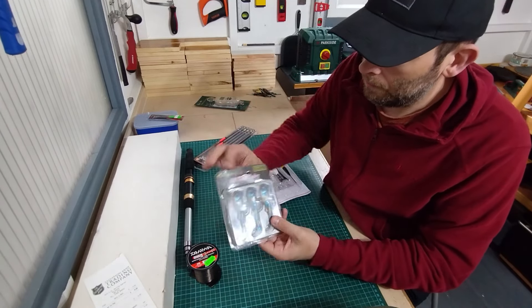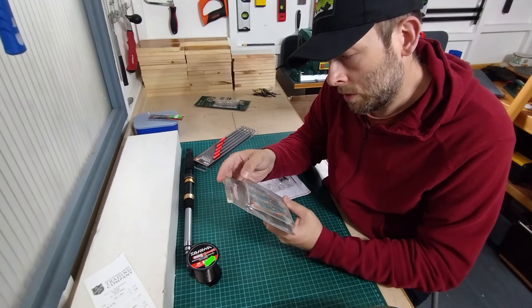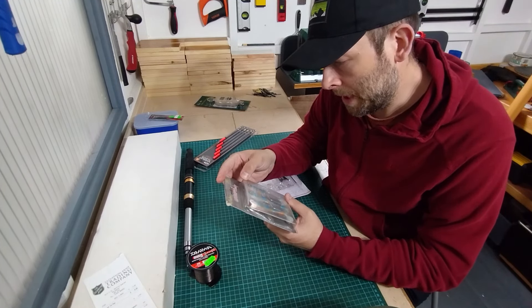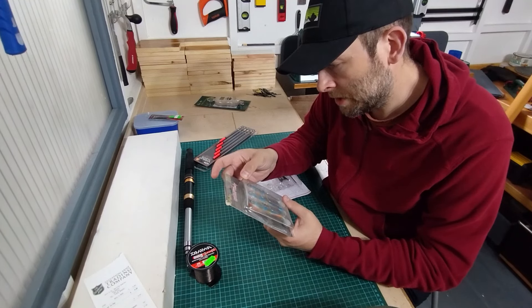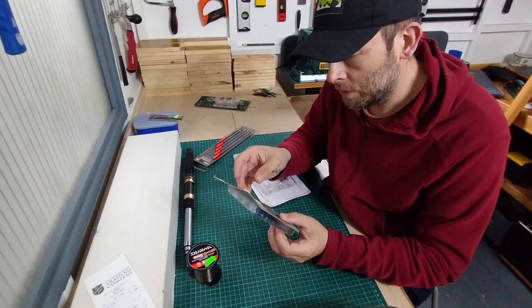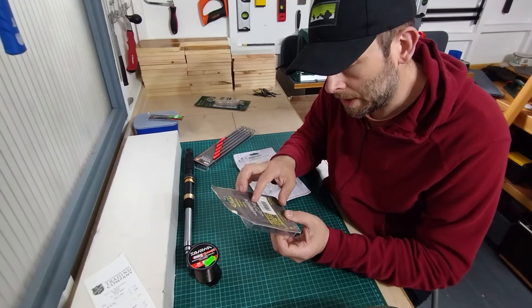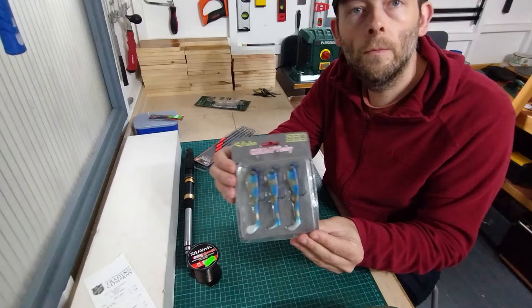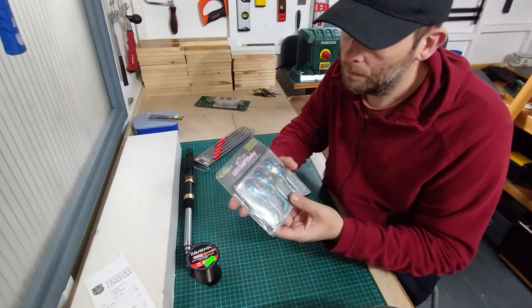I also bought this pack called Grumpy Baby fishing lures — 13g, 11cm, a three-piece pack of lures. It's got a picture of a pike on the back and a zander. I bought these lures for £1.50 for the pack. I think that's okay.